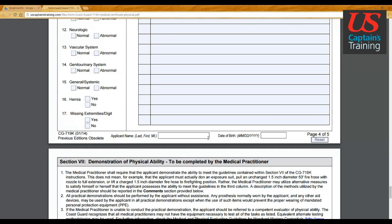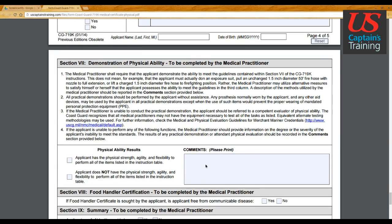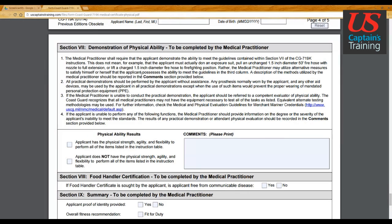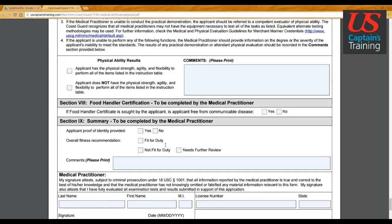Last name, first name, middle initial, and date of birth are required here as well. For the physical ability demonstration, your practitioner will verify that you have the physical strength, agility, and flexibility to perform all listed items. They want to make sure you're capable of man overboard drills, fire drills, routine shipboard duties, and carrying them out in a real-world situation.